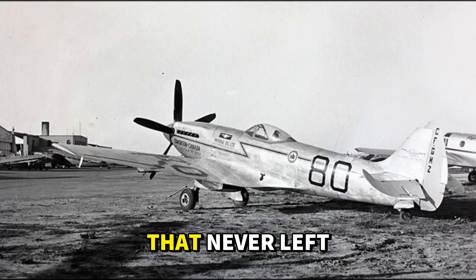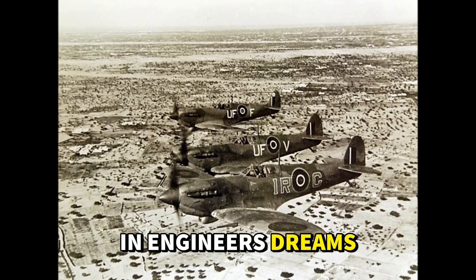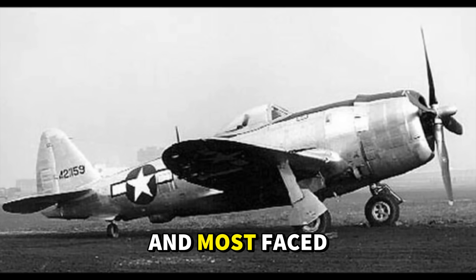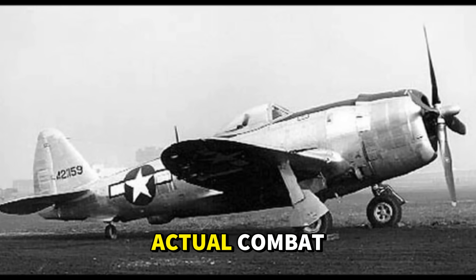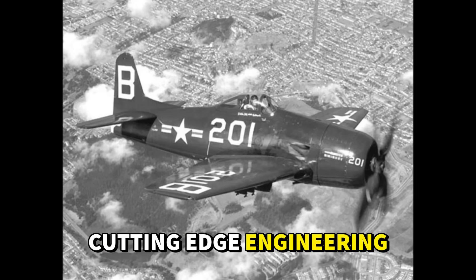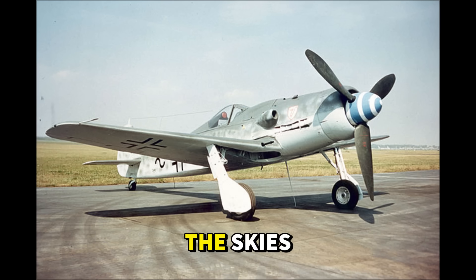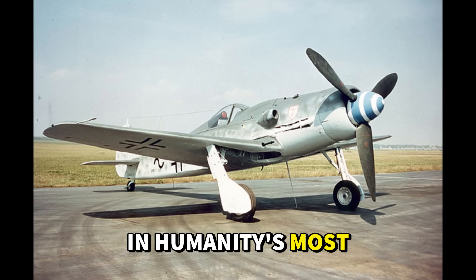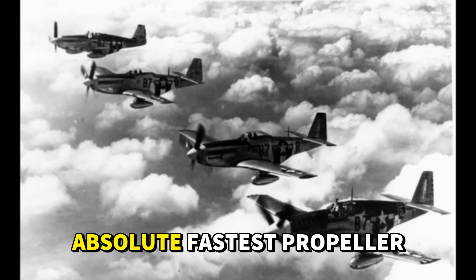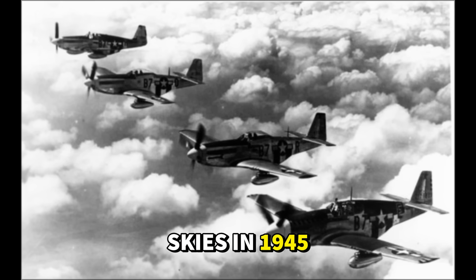These aren't prototypes that never left the ground or paper designs that existed only in engineers' dreams. Every aircraft on this list saw production, and most faced enemy fire in actual combat. Their speeds were achieved through cutting-edge engineering, desperate innovation, and the relentless push to dominate the skies in humanity's most devastating conflict. Let's count down from number eight to the absolute fastest propeller fighter that ruled the skies in 1945.